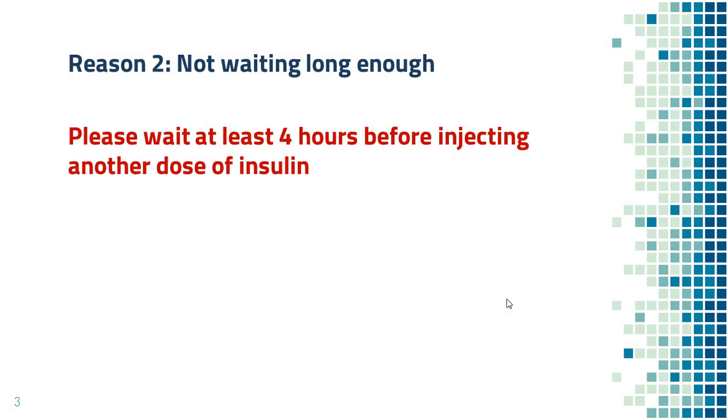Reason number two: not waiting long enough. Even for short-acting insulin, you will need to wait for at least four hours to see its full effect. If you check blood sugar ten minutes after injection, you are probably not going to see any change in blood sugar.